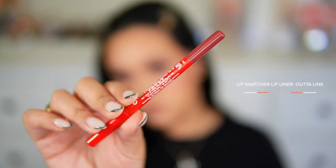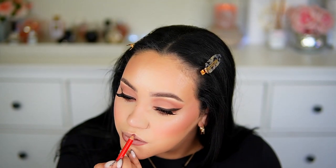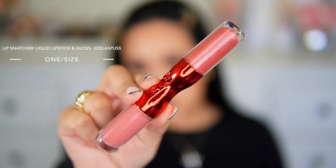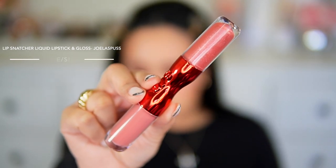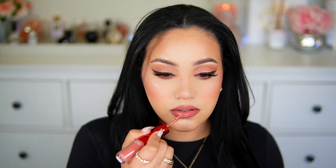For the lips I'm going in with the One Size Lip Snatcher Lip Liner in the shade Out of Line — a mauve-y deeper pink. It made my lips look very juicy and plump. The lipstick is also from One Size: the Lip Snatcher Liquid Lipstick and Gloss in the shade Joellopus. I wasn't sure about this color at first, but the more I saw it while editing, I really loved this combination. When I add the gloss, it makes my lips look massive — and my lips are not that big!